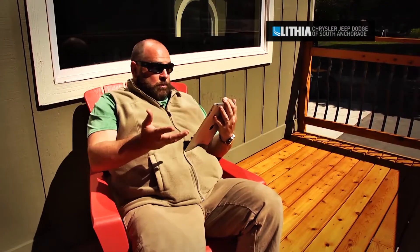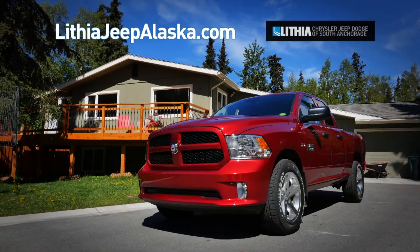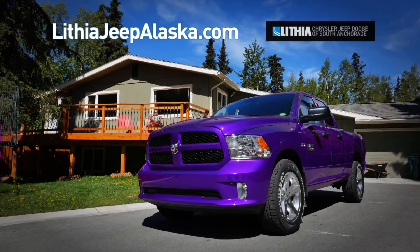Stop by today and take a test drive during the Dodge 100 year event. Red or blue? Red or purple? Ha ha ha.